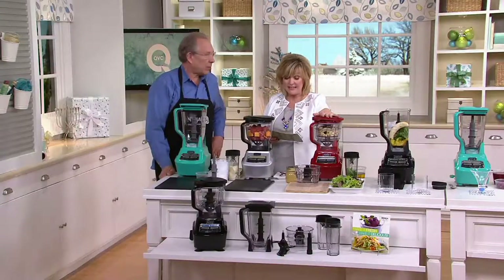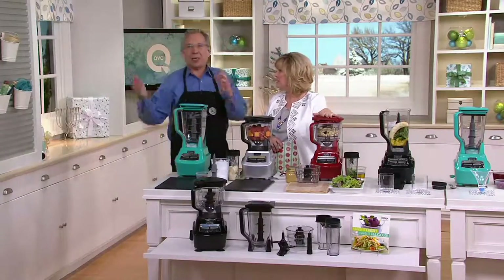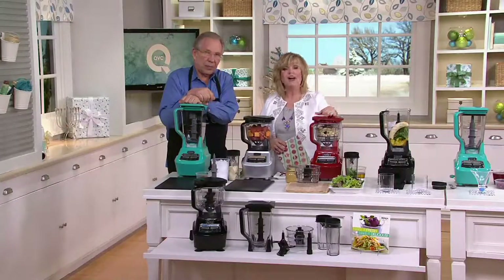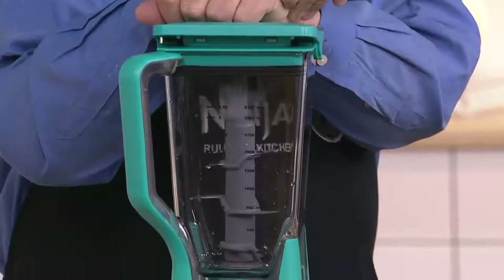We have it at a great clearance price. No reorder. First day ever on clearance. Six payments of under $24 — $23 and change. That saves you $47 over our original price on this, which was already a good price. Now it's way good.